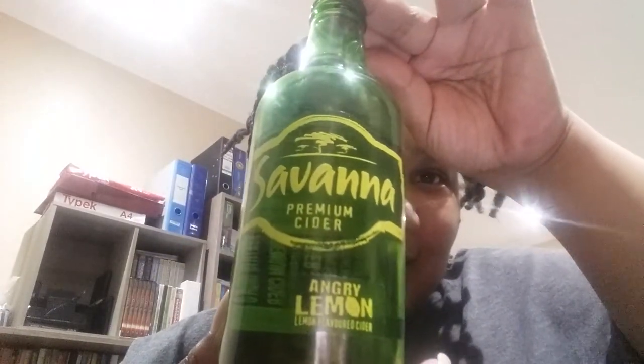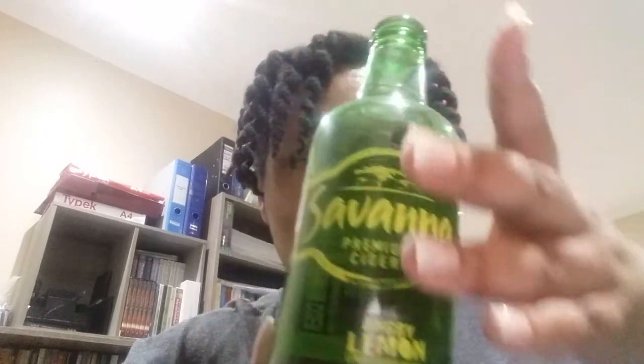There you go — Angry Lemon, does that look better? This is the one. But this is five percent alcohol — isn't Savannah like six percent? What happened to the other percent? Did they throw away a percentage just to put the lemon in? Okay but it's right — it's so good.